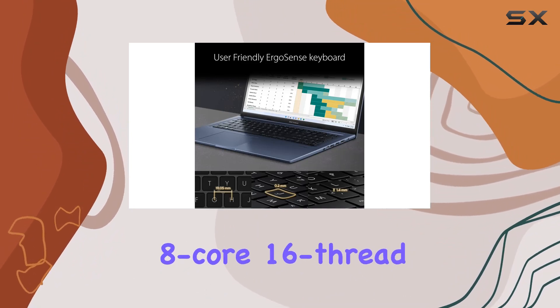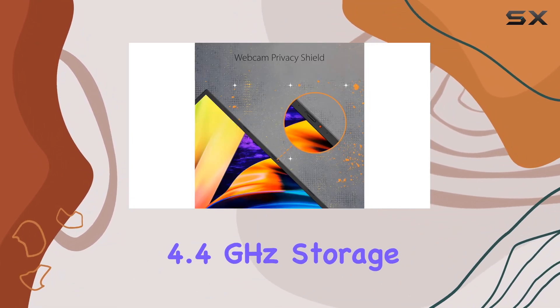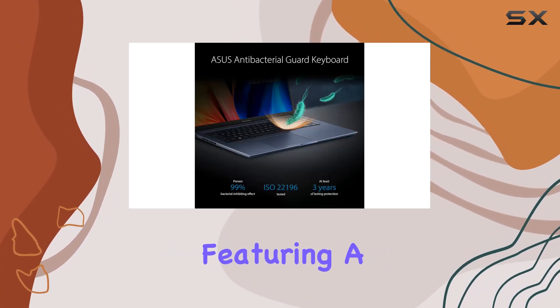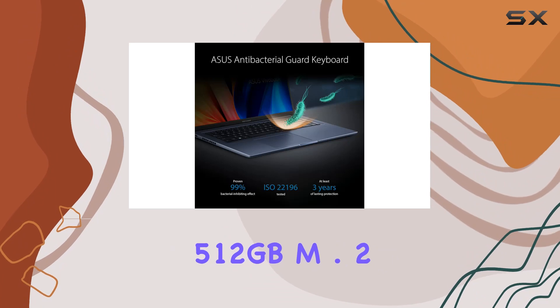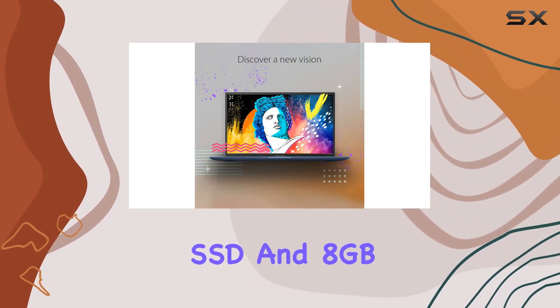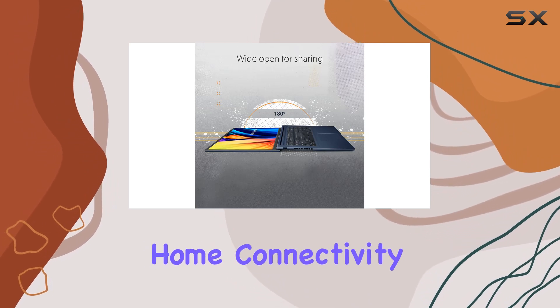With an 8-core 16-thread setup and a max boost of 4.4GHz, storage and memory are no slouch either, featuring a 512GB M.2 NVMe PCIe 3.0 SSD and 8GB DDR4 RAM, running on Windows 11 Home.